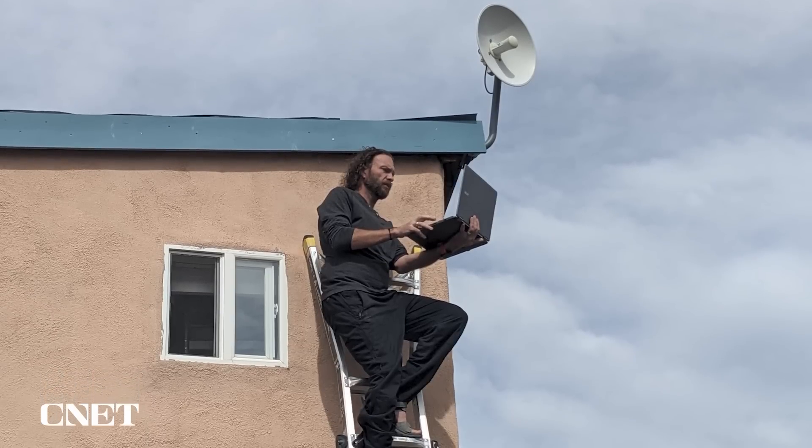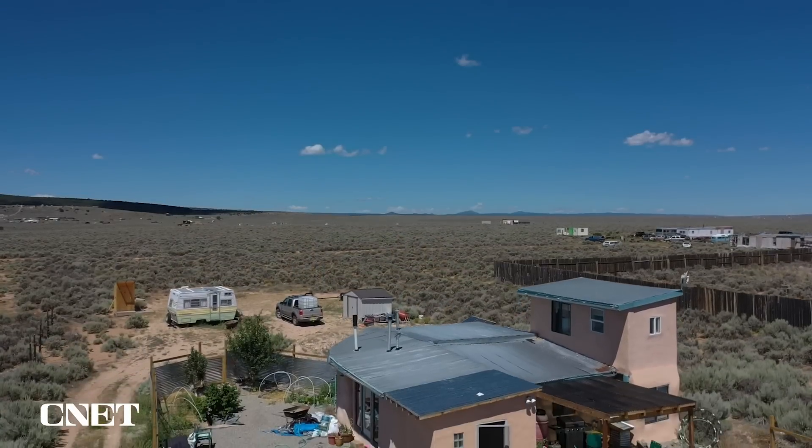I'm Eric Mack and for the last four years I've been living off the grid. Today I'm gonna tell you how you can still get high-speed internet even way out here in the New Mexico desert.